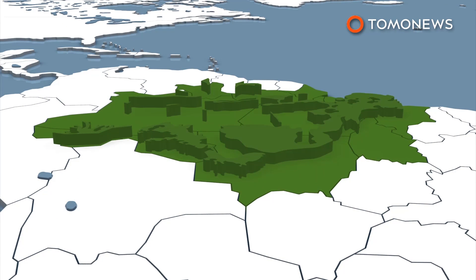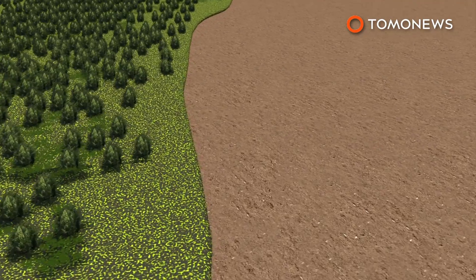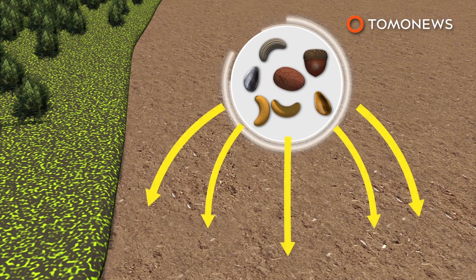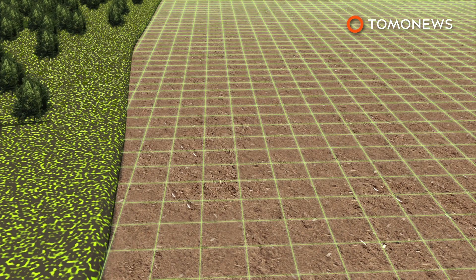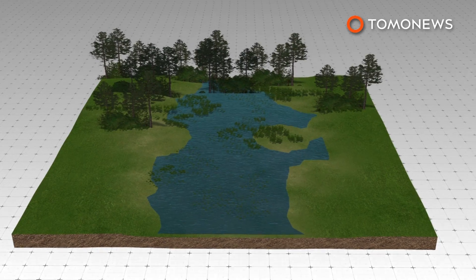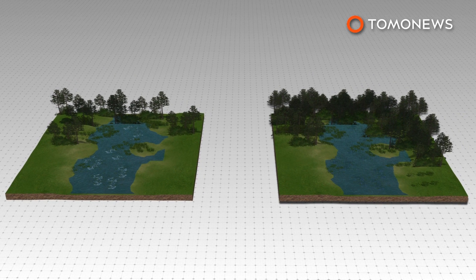The planting method is called Muvuca, which is Portuguese for 'a small place with many people.' It involves spreading hundreds of native tree seeds of various species over deforested land. Plant-by-plant reforestation techniques usually have a density of 160 plants per hectare, while with Muvuca, density is 2,500 species per hectare.